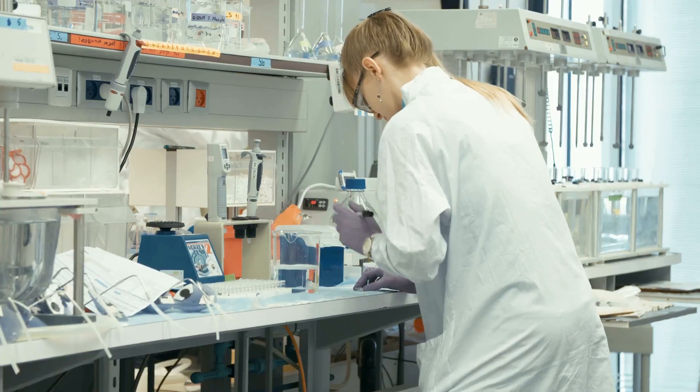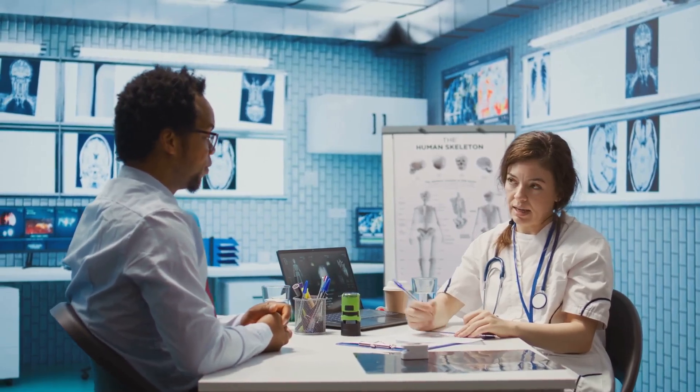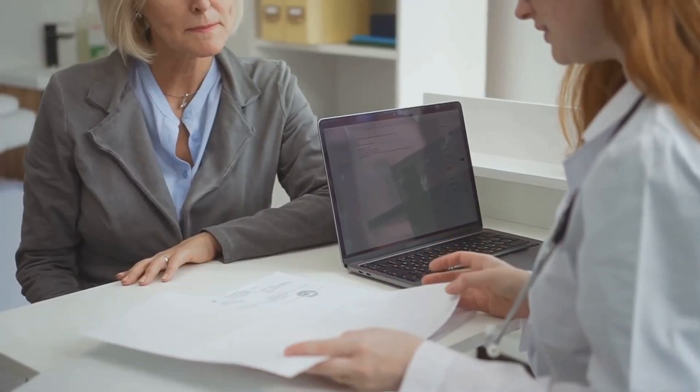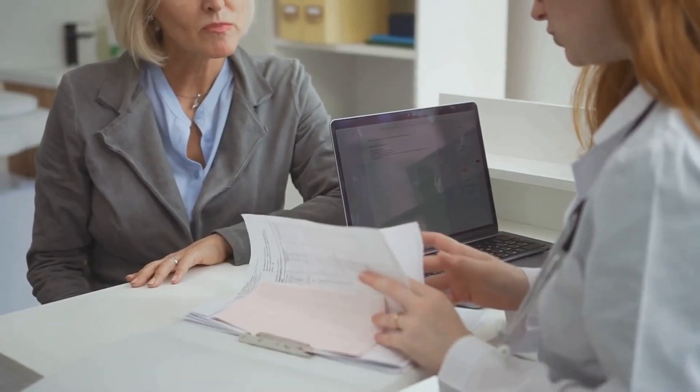Hi everyone, welcome back to the Science of Lab Tests. I'm so excited to be sharing this information with you because knowledge is power. When it comes to your health, being informed can make a world of difference. Today we're diving deep into the top five lab tests that everyone should know.